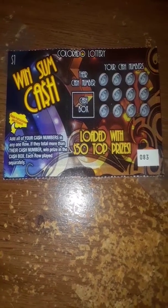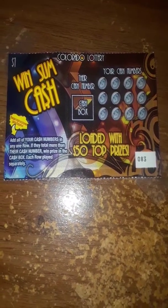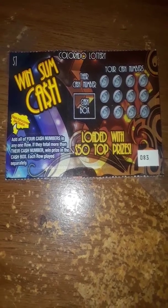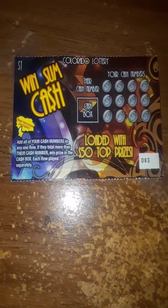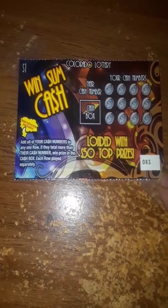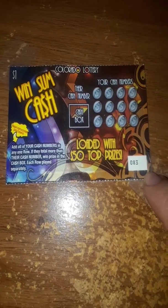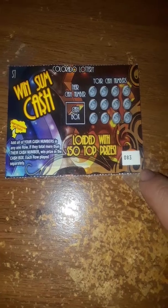Good morning, YouTube. This is Michael, and I'm coming to you with another $1 ticket to win some cash. You've probably seen me play it before. I was out running errands yesterday and I found this ticket at a store I haven't bought one from in a while. This game's getting hard to find, so this will probably be the last video, last time you've seen me play this on camera.